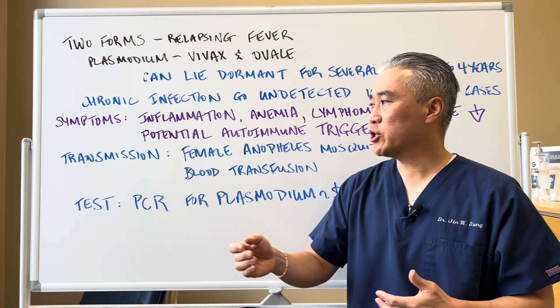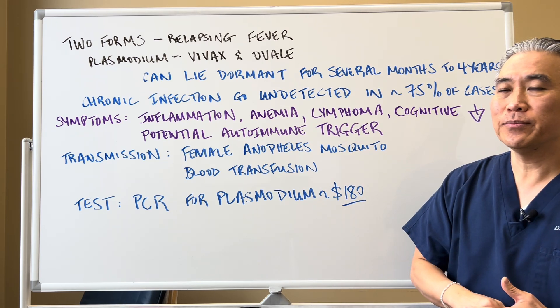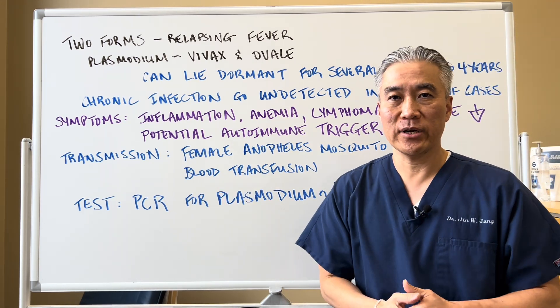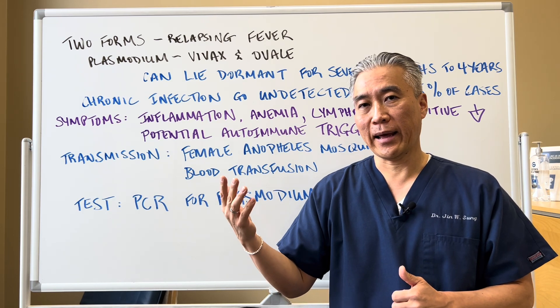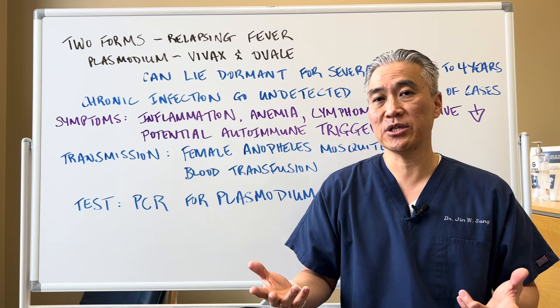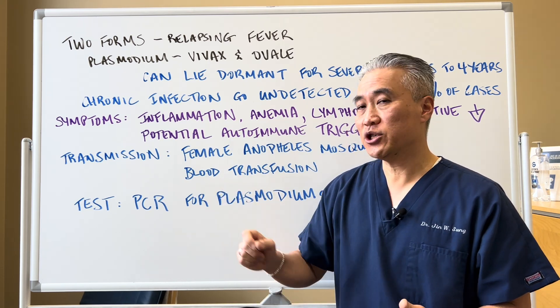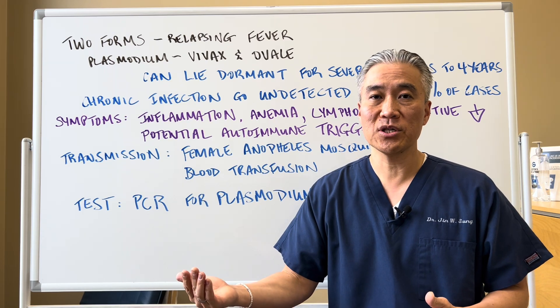The transmission is via the female anopheles mosquito and blood transfusions. In the United States, they don't actually check for the plasmodium species when they take your blood donation, so blood transmission is a mode of transmission for malaria.